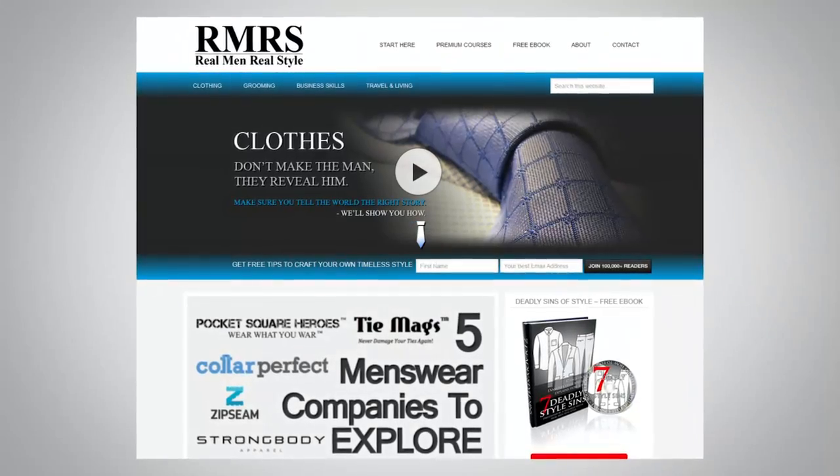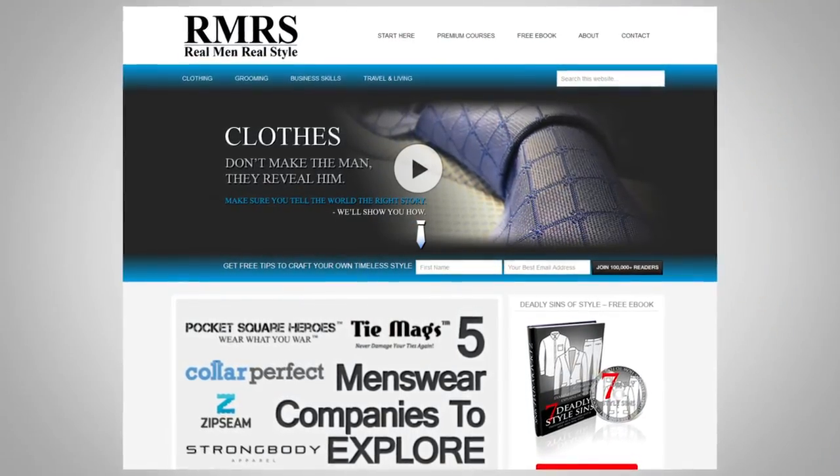All right guys, that summarizes it. I left off a few others and I didn't even talk about patterns — I wanted to keep it focused on color. I'm going to support this with an article that goes into a lot more detail over at realmenrealstyle.com. I'll link to it down below. Let me know what you think — I'll see you in the next video. Bye-bye.